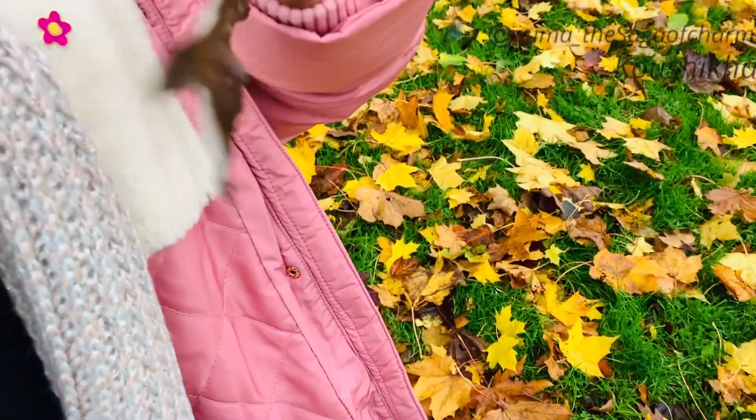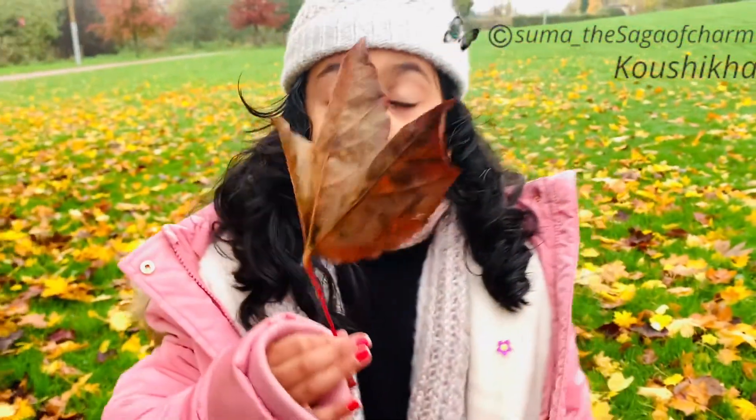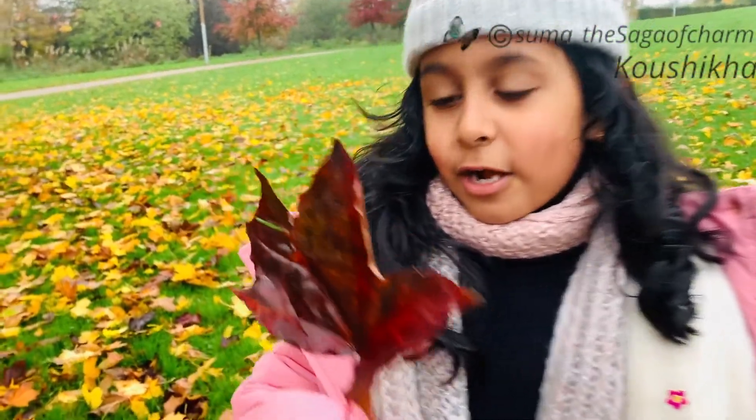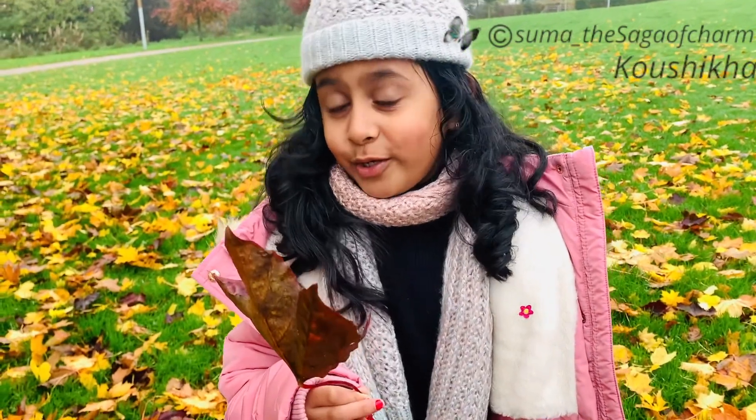The other side is brown, like origami paper. You can also make crafts if you find these big leaves — I'll tell you in the next video because this video might be a bit too long.